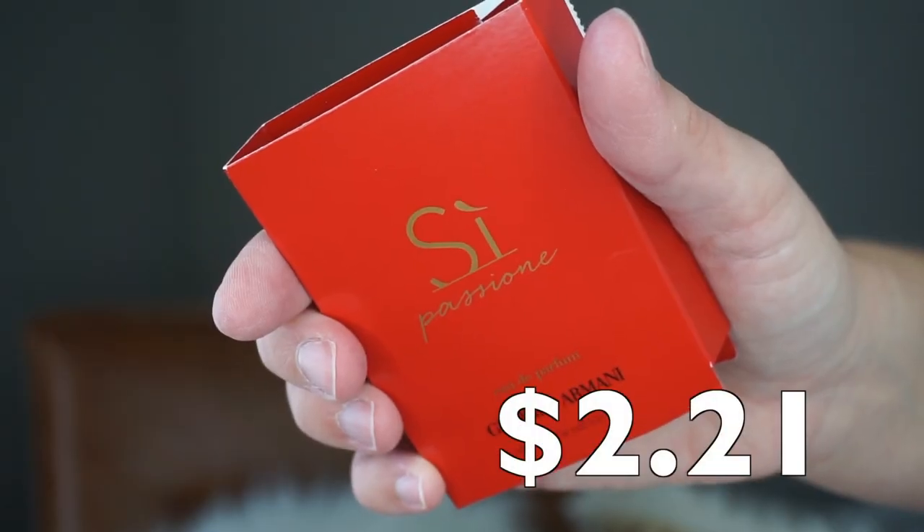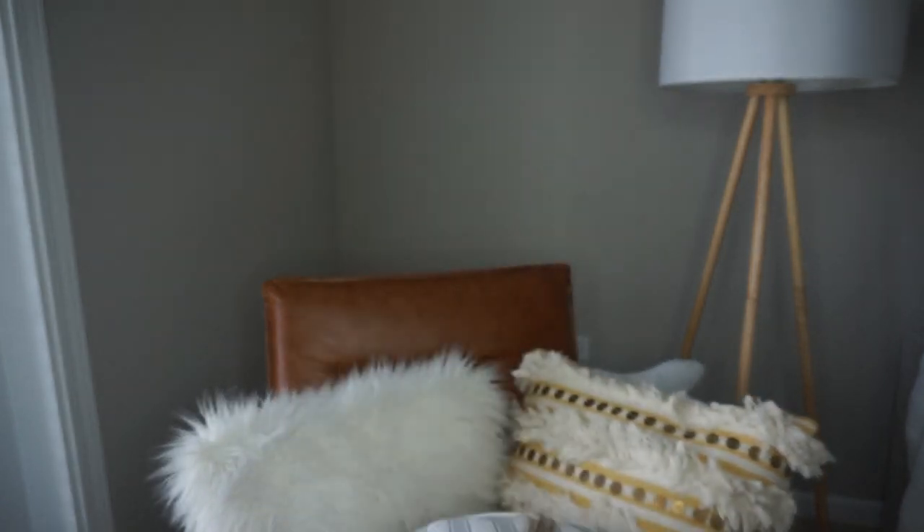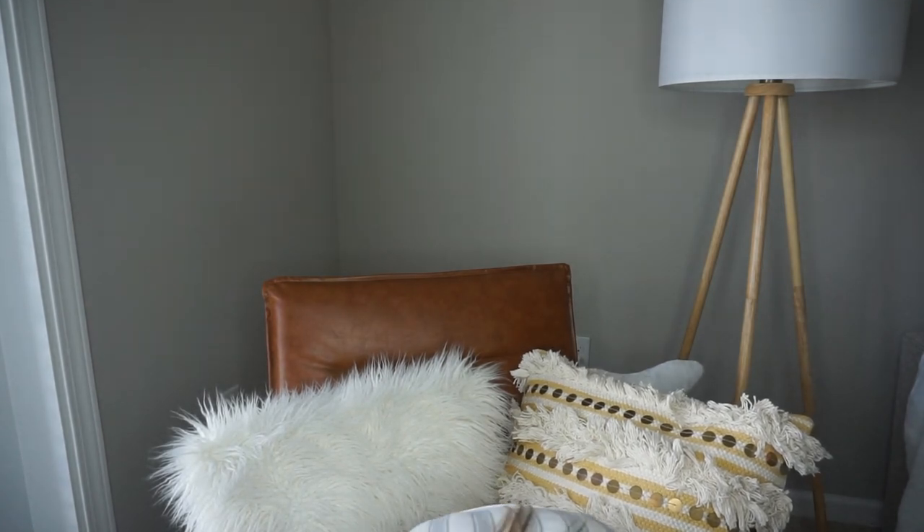Next is Giorgio Armani Si Passione — I did not know they had a Si Passione perfume. I love their regular Si perfume; it's probably my favorite night scent. And there's a cat on me — this is Chester, it's been a while buddy! He's so much bigger than Oliver; I always forget how heavy he is. He loves plastic, so these new plastic bags are definitely his jam.